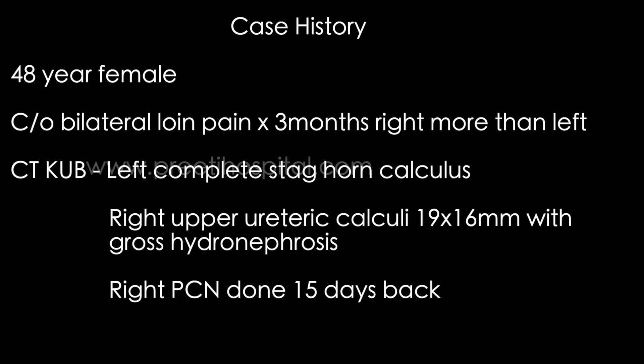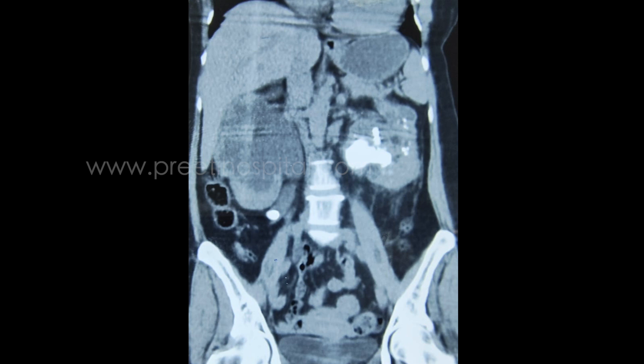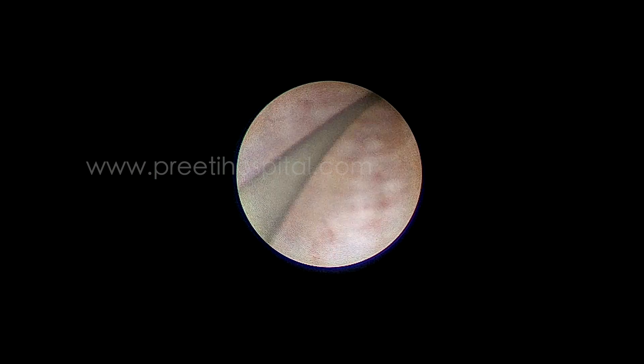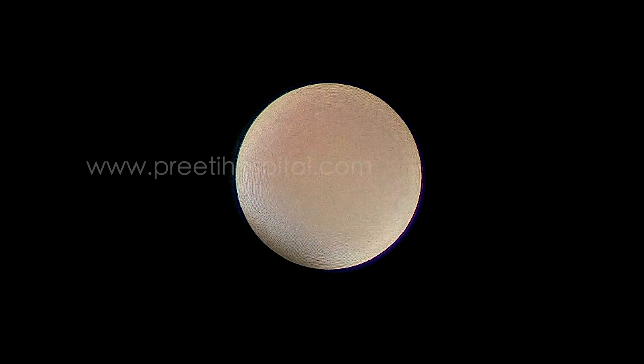Sometimes if the potassium is high, we do dialysis. But in this case, we opted for stenting primarily, with a plan after that. However, the guide wire did not pass because of a kink, despite multiple attempts. So we performed an emergency 12 French PCN to reduce the creatinine.